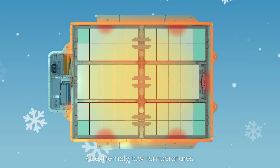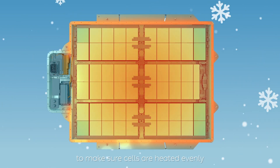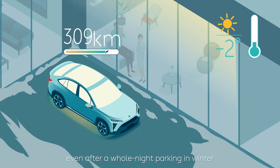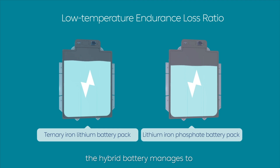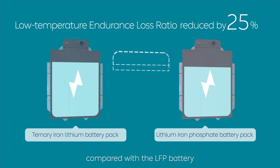At extreme low temperatures, the battery pack will turn on radiant heating to ensure cells are heated evenly. The battery pack won't get frozen even after a whole night of parking in winter. With this all-round insulation technology, the hybrid battery managed to reduce range loss in cold weather by 25% compared with a standard LFP battery.